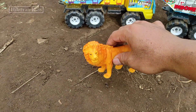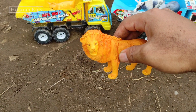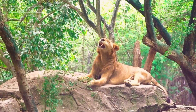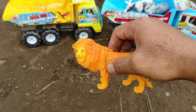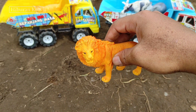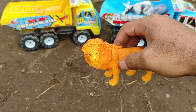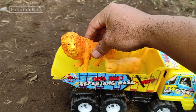Wadidaw! Lihat teman-teman, di sini kita juga menemukan hewan mainan singa teman-teman. Wih, keren sekali teman-teman mainannya! Wih, keren ya. Singanya warna kuning teman-teman. Wih, lihat teman-teman, singa ini merupakan hewan mainan raja hutan teman-teman! Wih, keren ya teman-teman. Langsung saja kita angkut mainan ini ke mobil truk oleng teman-teman. Wih, keren banget teman-teman!